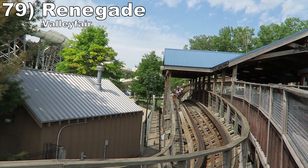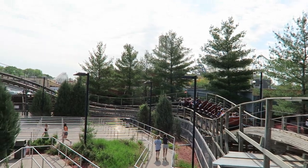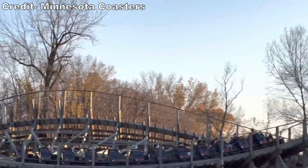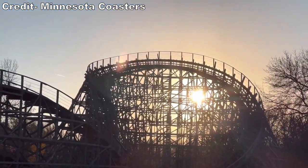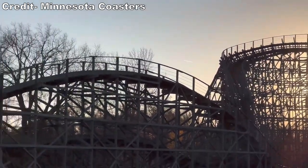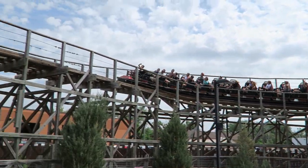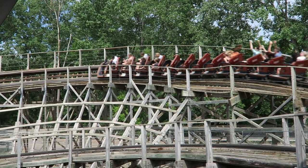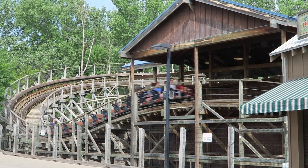Number 79 is Renegade at Valleyfair. This is one of the best GCI layouts. I like how it's tucked in a backstage area, so night rides are really dark. The first half has speed hills with sustained floater airtime and the large turnarounds have strong jolts of airtime you'd expect from a GCI. Then the second half throws in some more quick pops of airtime. There are two downsides compared to GCIs higher on this list: it has a bit of a shimmy, and retractable seatbelts that can restrict your airtime a bit.